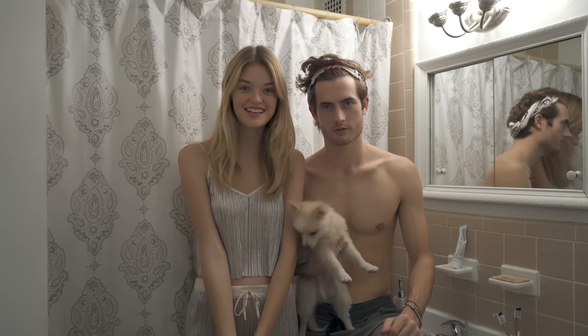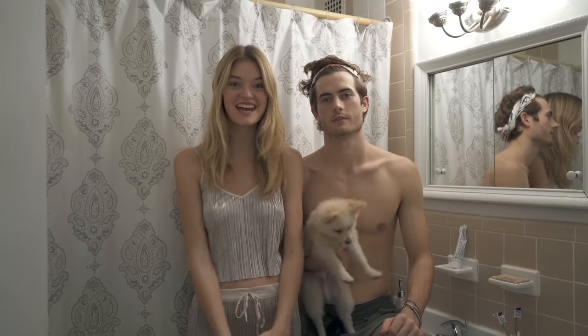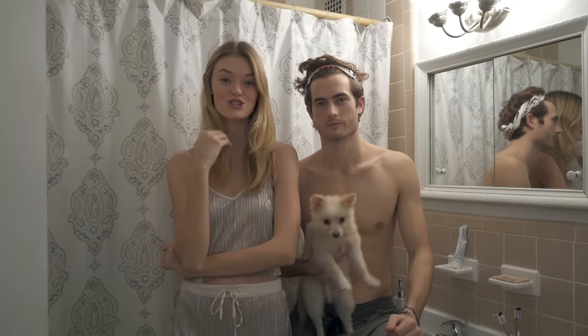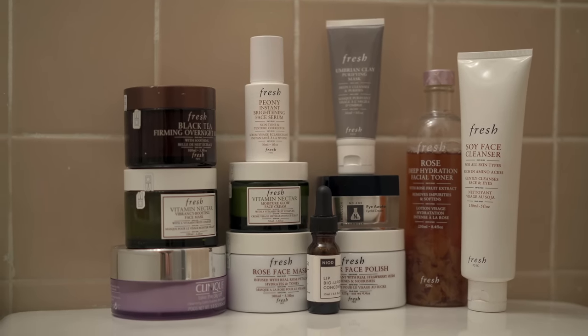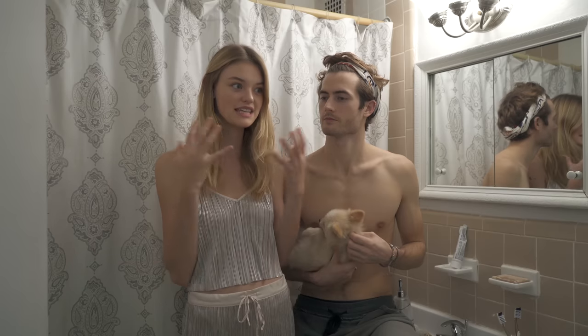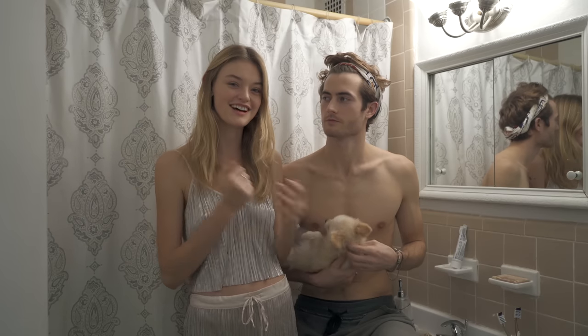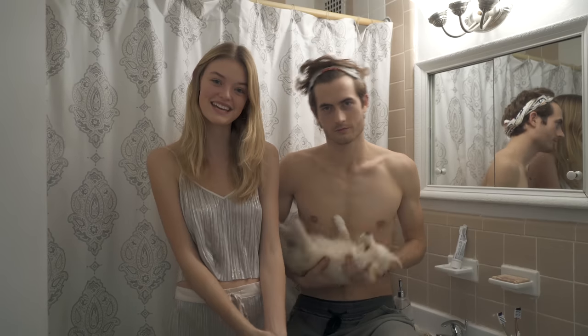We are having facial night here with Felix and Josh and I'm gonna be the facialist for this evening. Everybody's been asking me about my skincare routines so I thought I would show you with the help of my lovely assistants. I've got a big pile of stuff to show you guys. I've been working a lot lately so my skin's been not the best, so I really need a nice facial night.